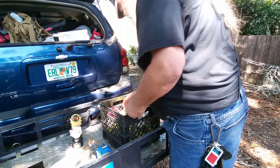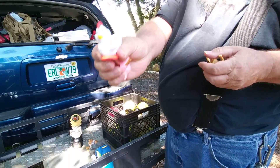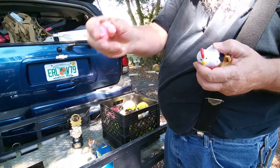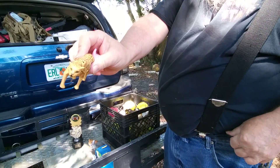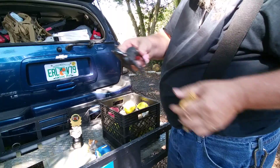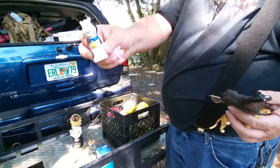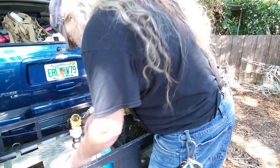Looks like this thing is full of softballs. There's a little rooster chicken, a pig, jaguar or leopard, a pony or horse, and a little cow. Looks like we've got a complete decent little farm set.